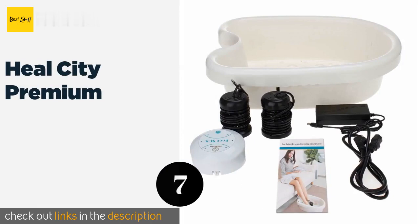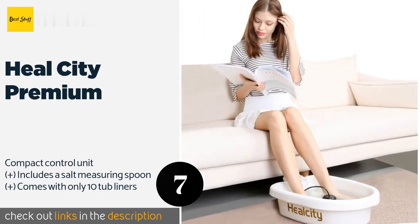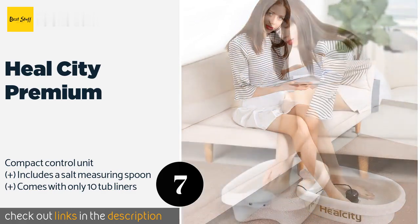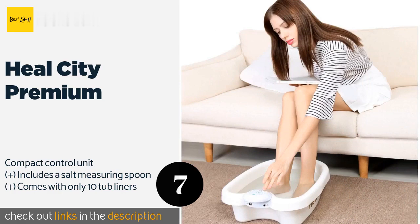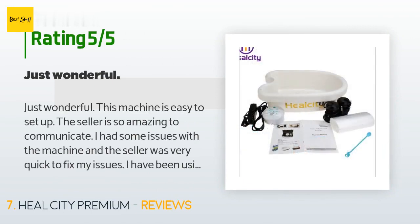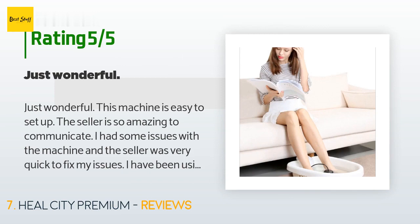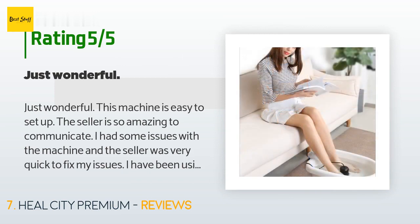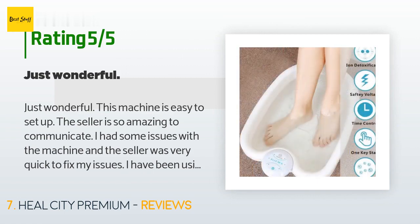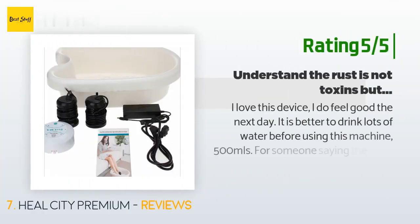The next product in our list is the Heel City Premium. The Heel City Premium can be used with or without the detox machine, which means it doubles as a standard foot bath for those times you just need a pleasant way to relax after a hard day at work. It comes in at a wallet-friendly price of approximately $120. There are 100 customer reviews with an average rating of 3.6 stars. A customer said: 'Just wonderful. This machine is easy to set up. The seller is so amazing to communicate with. I had some issues with the machine and the seller was very quick to fix them. I have been using this machine for over a month now and I cannot be any happier. My friend wants to buy this detox machine too.'